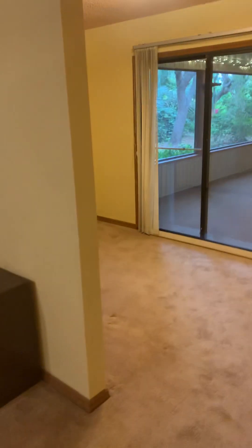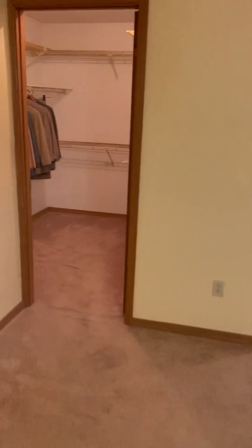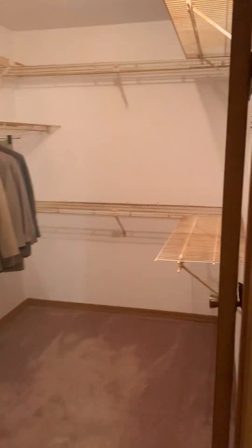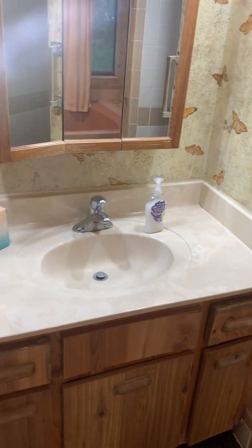Continue down the hall and you come to the primary suite. It has a bonus room off of it and it's really, really large — a couple of windows, carpeted. You have the closet with wire shelves that need replacing — basically a lot of updating. And you have the primary bath with a pool-like tub, the commode, shower, single sink and storage.